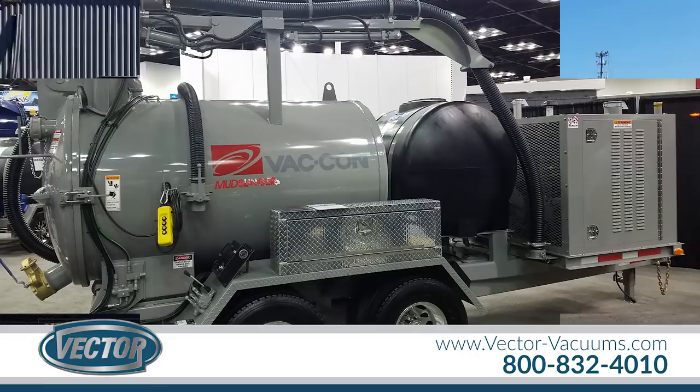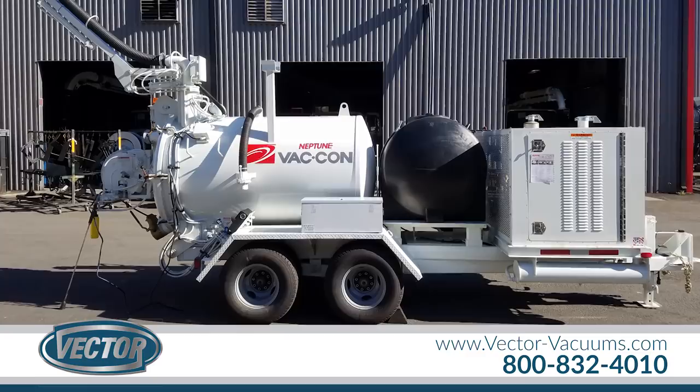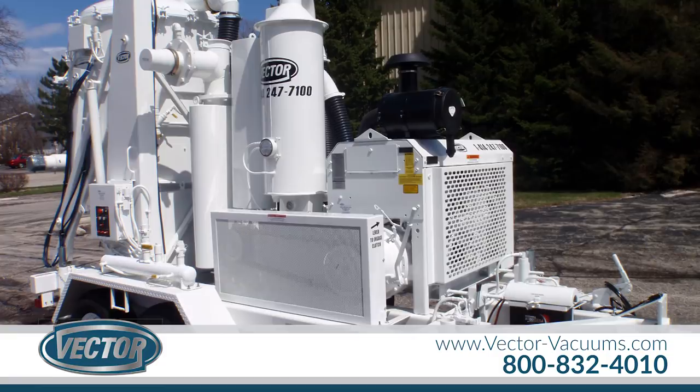Vector's services include custom-engineered solutions, start-up and training, preventative maintenance programs, field repairs, and continuing customer education.